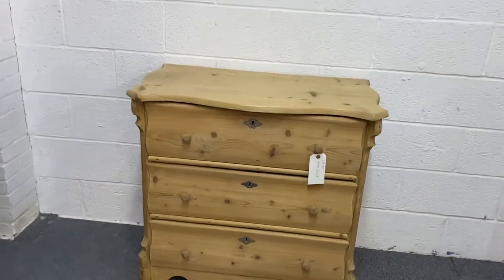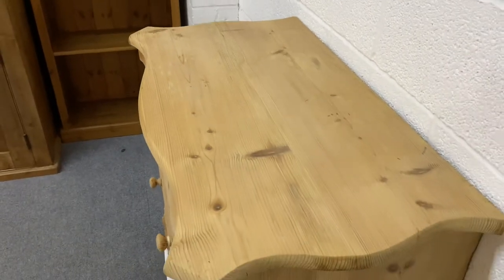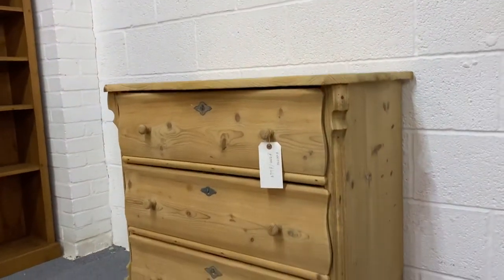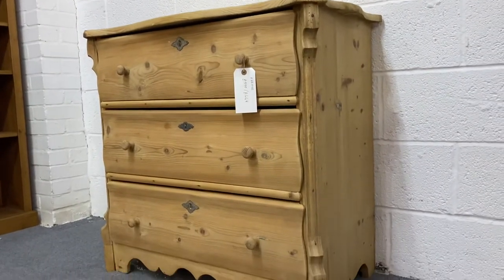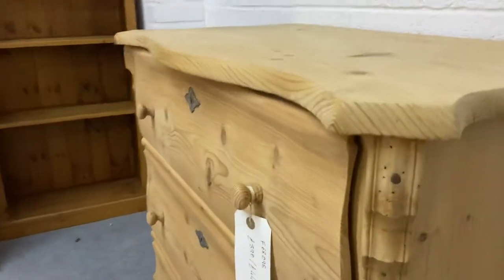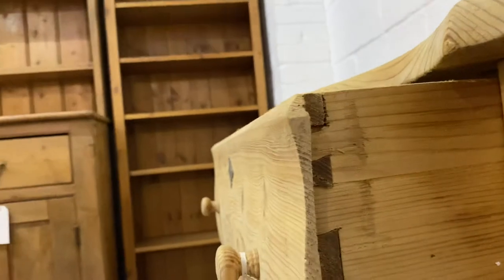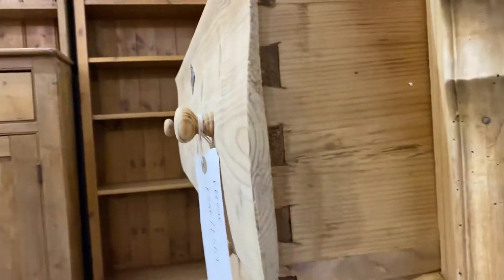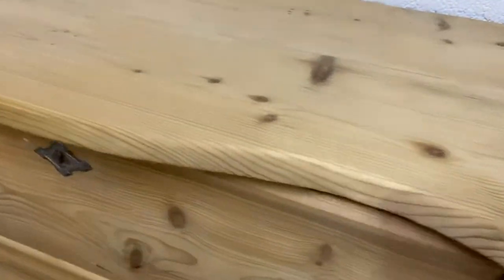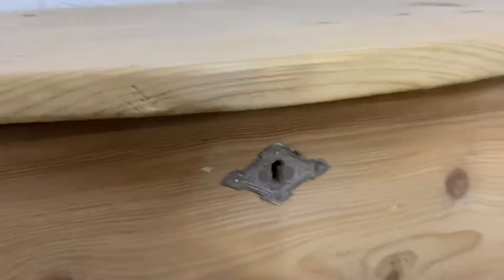It's a nice detail. It's got a shaped top, as you can see, and then three full-width drawers with slightly shaped fronts, little wooden knobs, and the original escutcheons — the key plates.